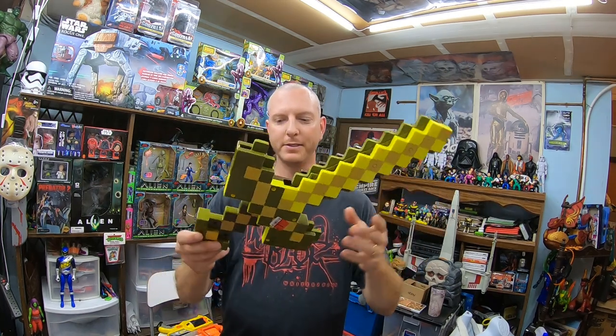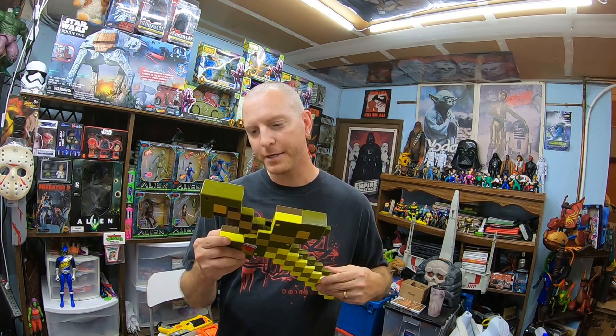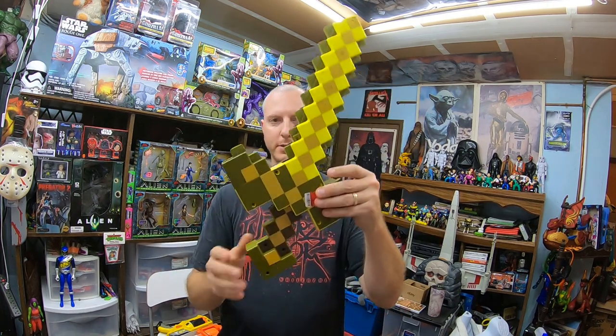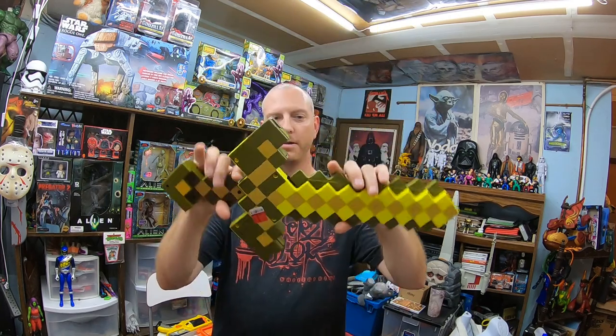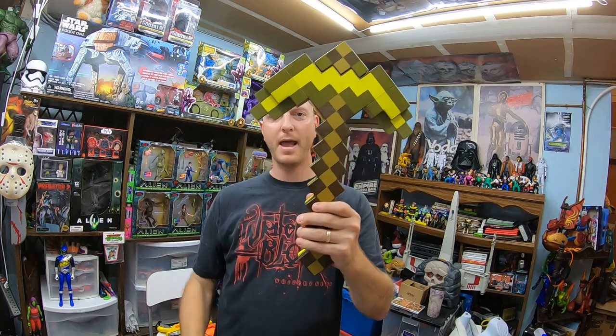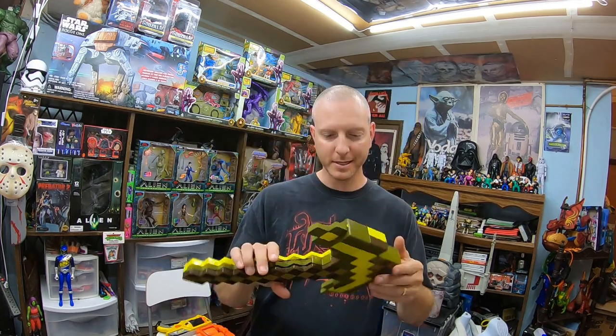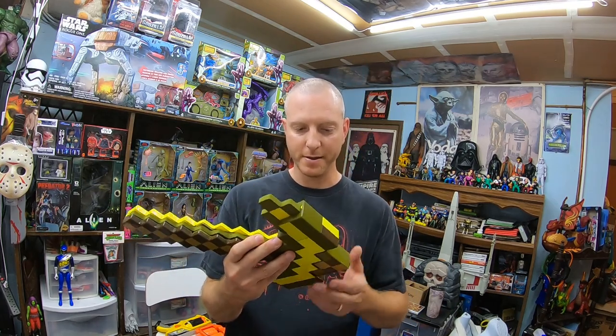For $1.99 I got this Minecraft sword. It's a sword that turns into an axe — or vice versa — 2014 Mattel. It was $1.99 and it looks like this is a $25 to $30 item too. It does have some scuffs on it though.